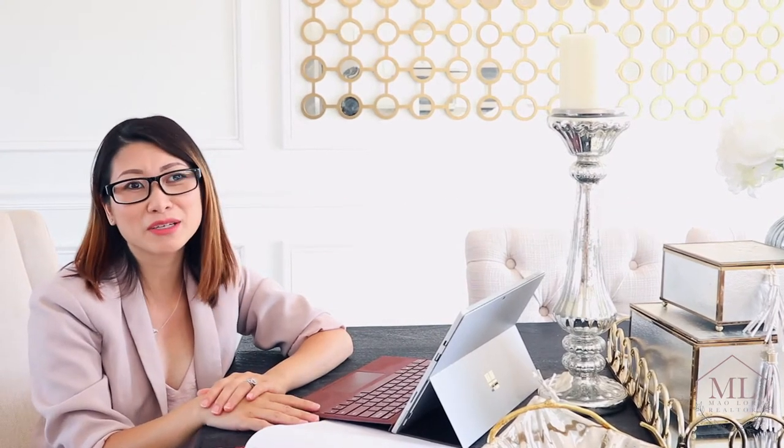First tip: work with a realtor. They know what buyers want. Anybody can sell a house, but it's about marketing right and using the right tactics to get the most exposure to the community. They know the market so well they can price your house right.